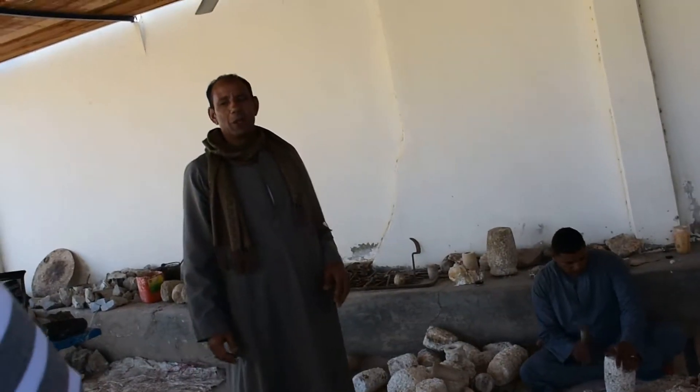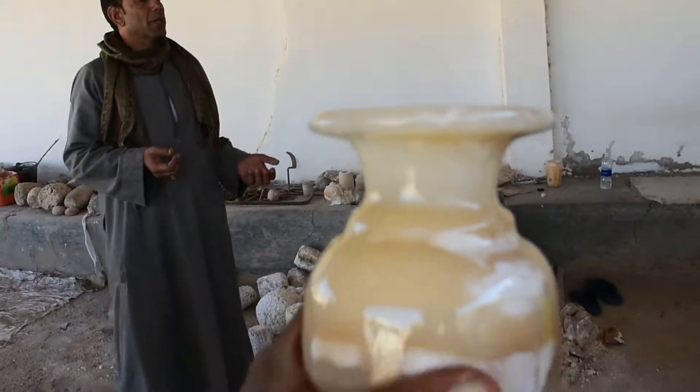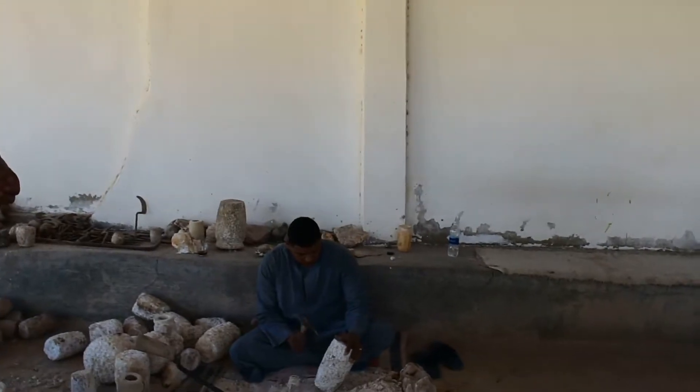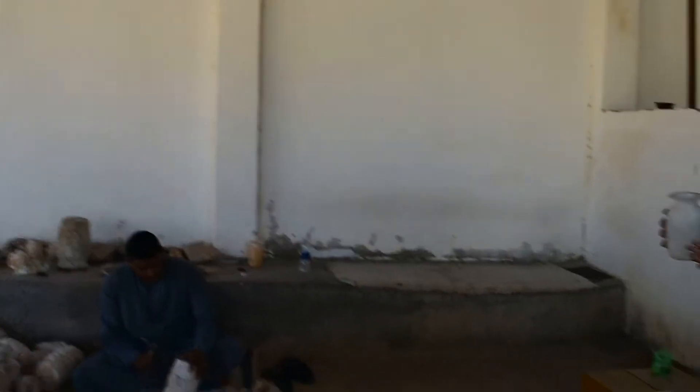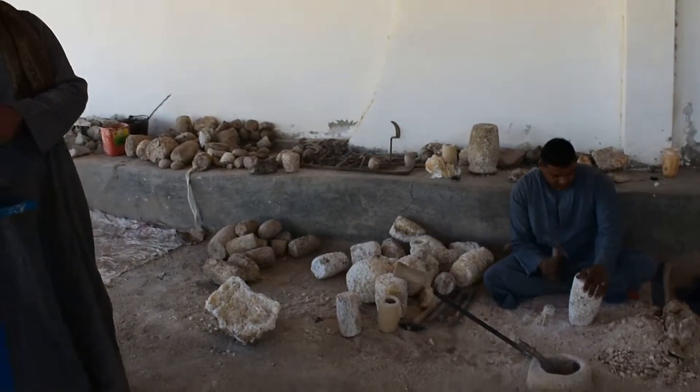Beautiful colors. You can see the difference between machine made and handmade. For how many generations have you done this? I am the third from my family. I want a son to continue the family tradition. And now we test your knowledge with stone.